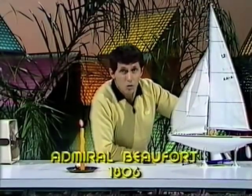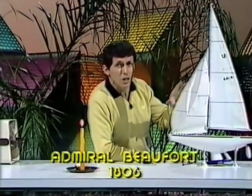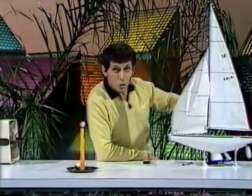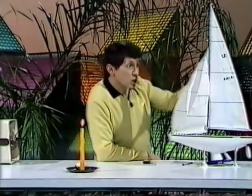He was interested in sailing as well, and also interested in fishing and lots of other things. So he came up with this system which had a scale from 0 to 12 — force 0 to force 12 — and it helped people to work out what the force of the wind was, the speed of the wind, and to set their sails accordingly if they happened to be sailors.